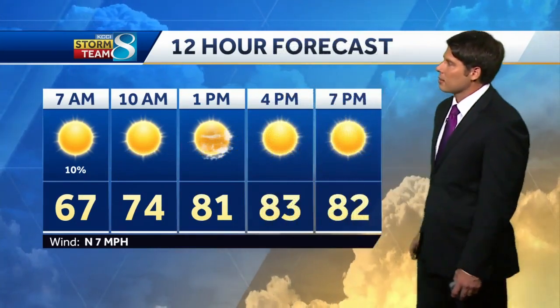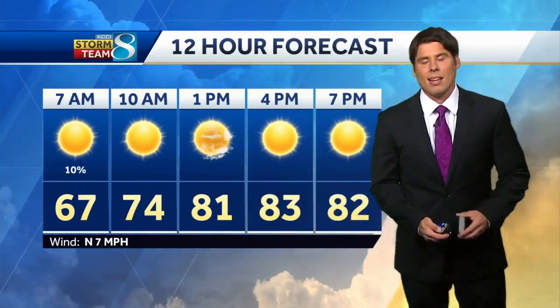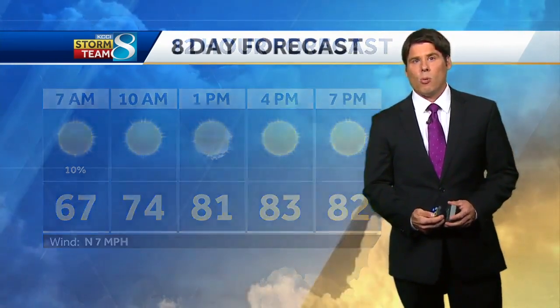Tomorrow though is cooler. Starting off in the middle sixties, we keep those skies clear all day long with temperatures climbing back into the middle eighties. So it's not going to get too warm tomorrow.